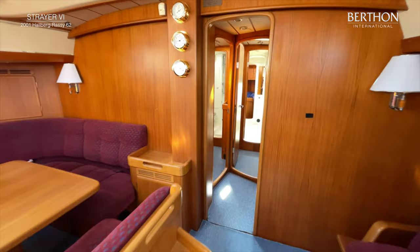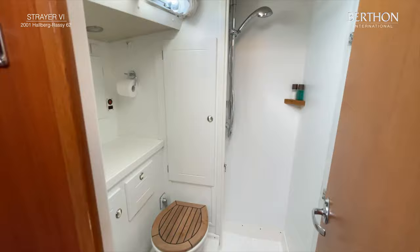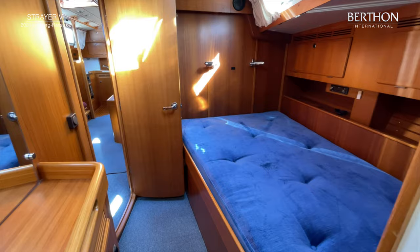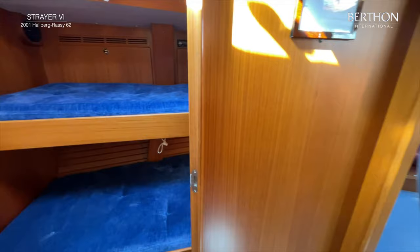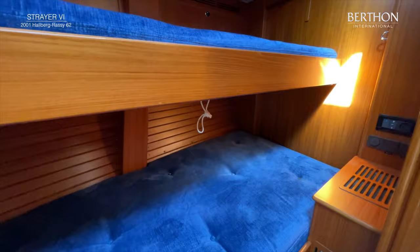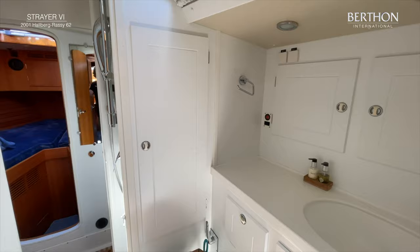Walking forward, to the port side we have a guest cabin with a double berth and its own toilet connected to the cabin. On the starboard side is another guest cabin with bunk beds, and this cabin also has its own toilet and shower.